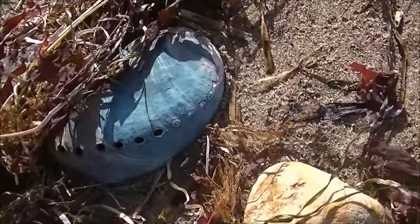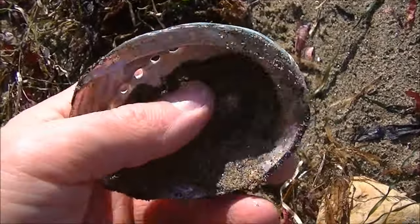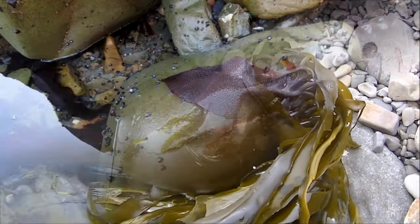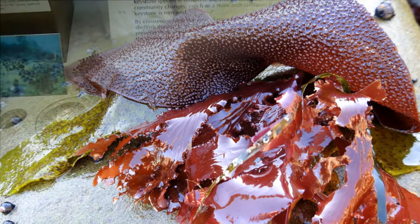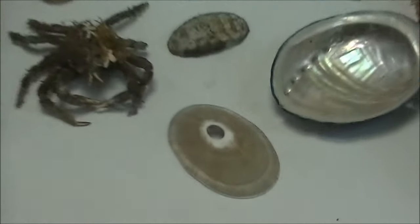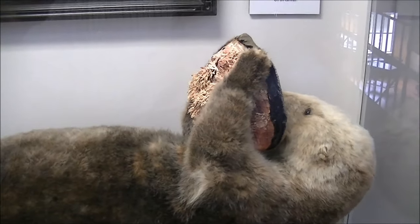Abalones are also marine gastropod mollusks, which means they are technically snails. The baby abalones eat diatoms and microalgae. They switch to macroalgae like bull kelp, Turkish towel, dulse, and laminaria when they become adults. Abalones are nocturnal and, in addition to humans, they have many other predators, which include sea otters, octopus, crabs, lobsters, starfish, predatory snails, and fish — for instance, cabezons and bat rays.